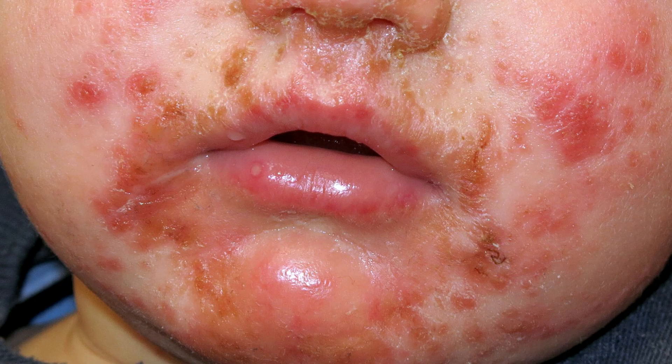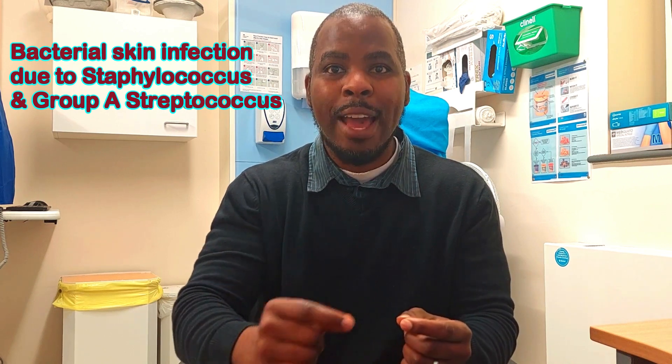Impetigo is a bacterial infection of the skin due to staphylococcus and group A streptococcus. It is commonly seen on the face, particularly around the lower part such as the nose and mouth, and can spread to other areas such as your arms, chest, and legs. Impetigo appears as a yellow or crusted patch or sores, usually 10 days after exposure to the bacteria.